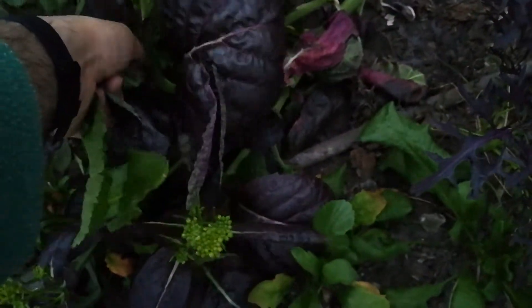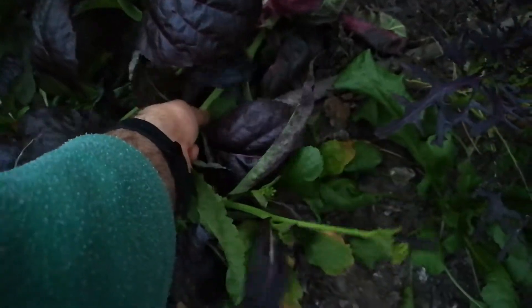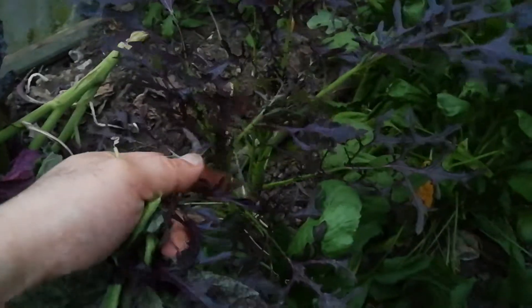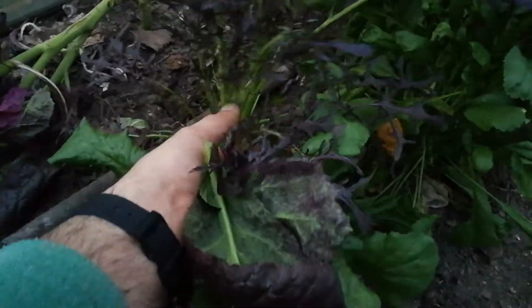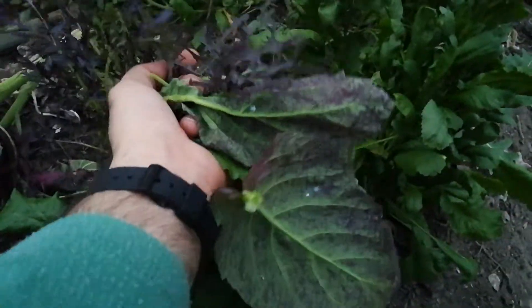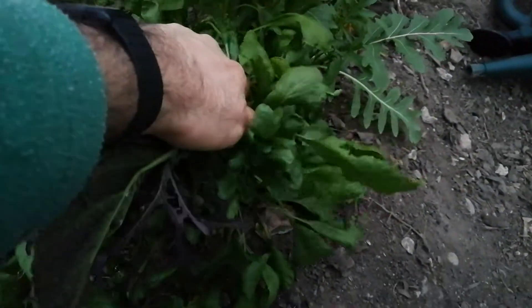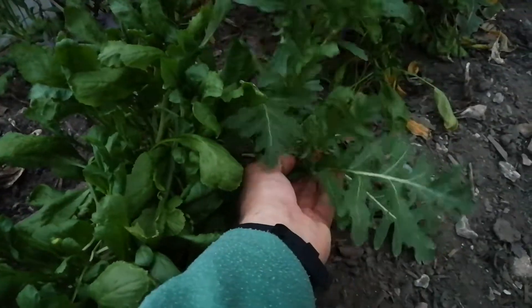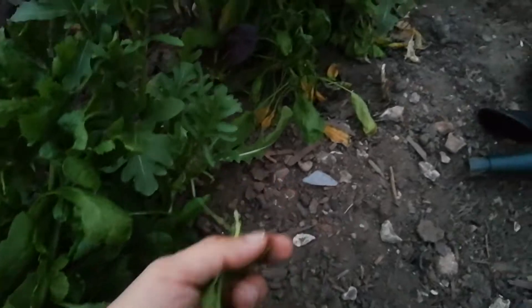Oh, look at this beautiful mustard. This mustard has really gone well. I love it — this is so good. This is the best time of the year in the polytunnel and allotment. Thanks to Charles Dowding, I learned a lot from him.